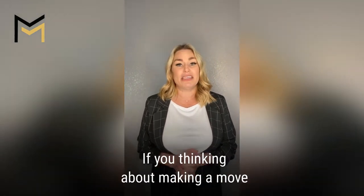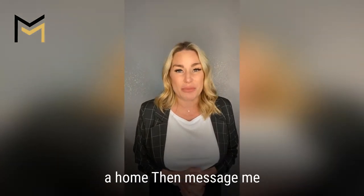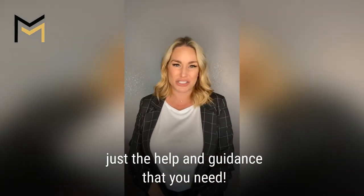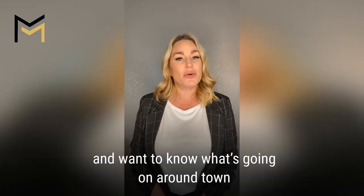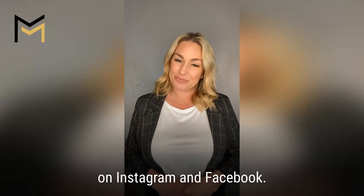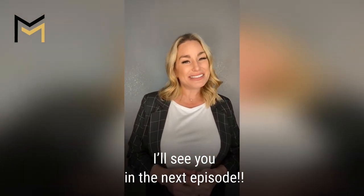If you're thinking about making a move or just have questions about selling or buying a home, then message me or you can text me at 432-889-4294. As always, no pressure, no sales tactics, just the help and guidance that you need. If you're a resident of Midland and want to know what's going on around town, make sure you're following Midland TX Life on Instagram and Facebook. Thank you so much for joining me today and I'll see you in the next episode.